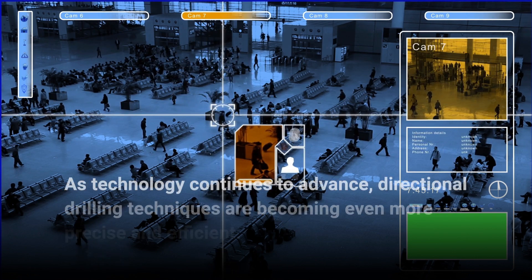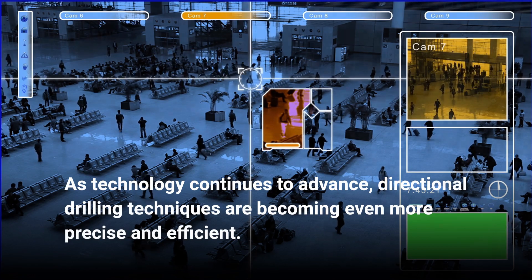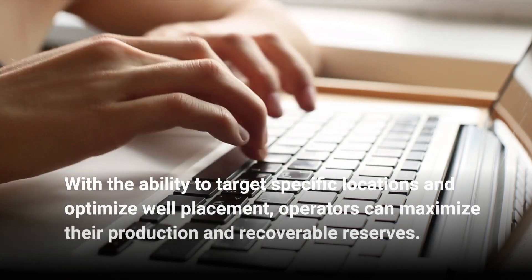As technology continues to advance, directional drilling techniques are becoming even more precise and efficient. With the ability to target specific locations and optimize well placement, operators can maximize their production and recoverable reserves.